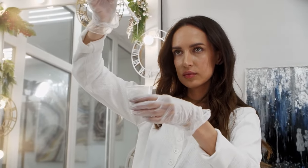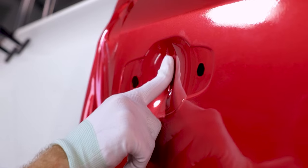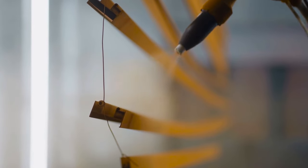We develop new resins and other technologies that drive down the use of carbon emissions, and we also help better protection of surfaces on which our products are being applied by customers.